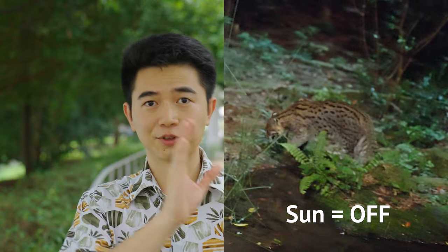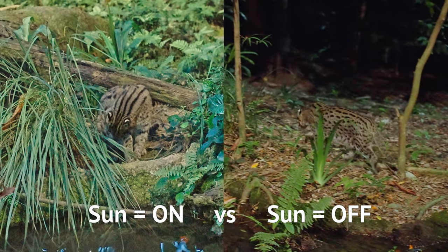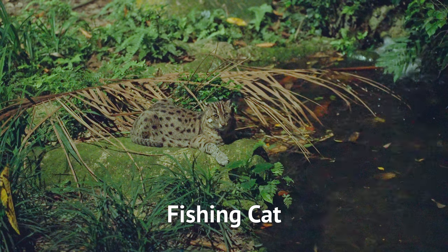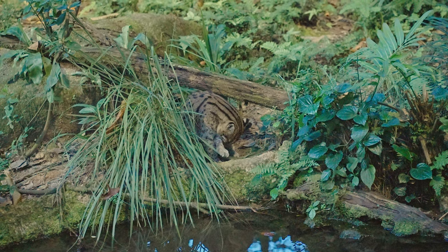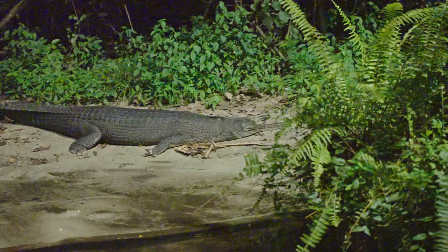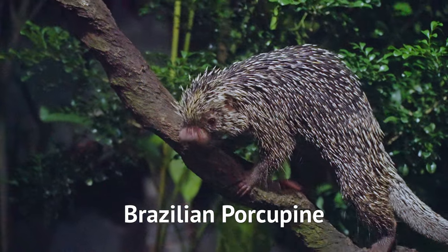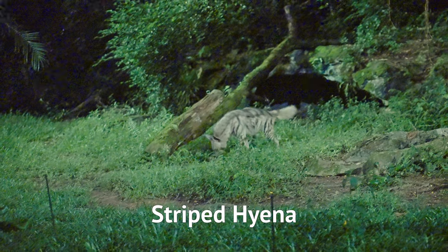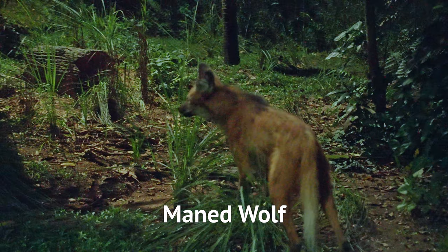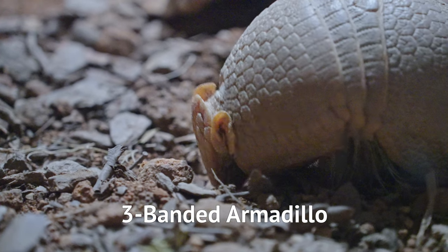Just compare this view and this view — which one is easier for you to see things? And here are the stars of the Fishing Cat Trail: the fishing cat himself, the gharials, the giant anteater, Brazilian porcupine, striped hyenas, maned wolf, and this tiny adorable armadillo.